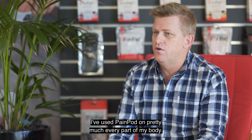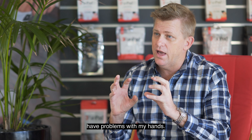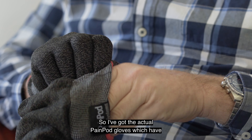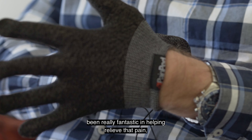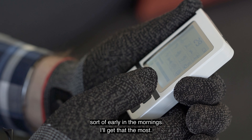I've used PainPod on pretty much every part of my body. Being a former painter and decorator I also have problems with my hands, so I've got the actual PainPod gloves which have been really fantastic in helping relieve that pain — I get it most early in the mornings.